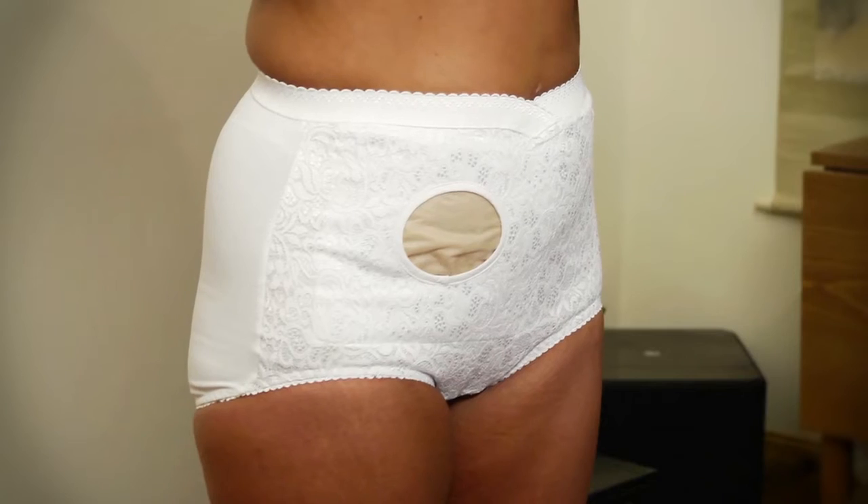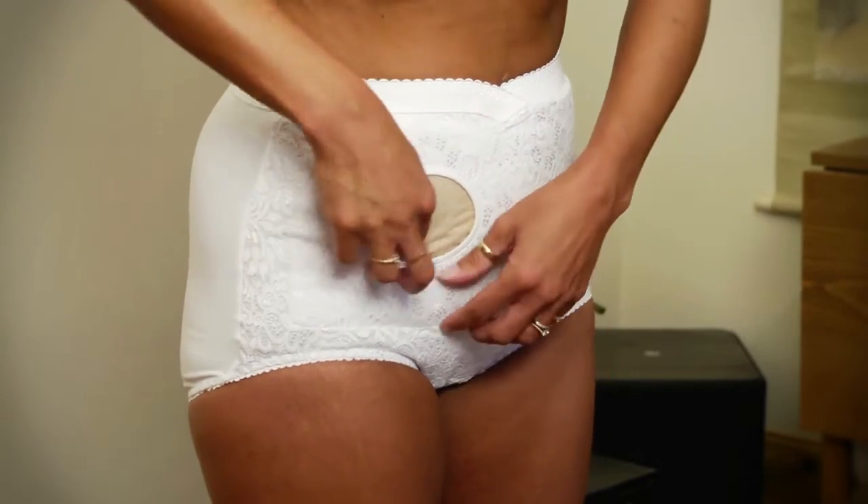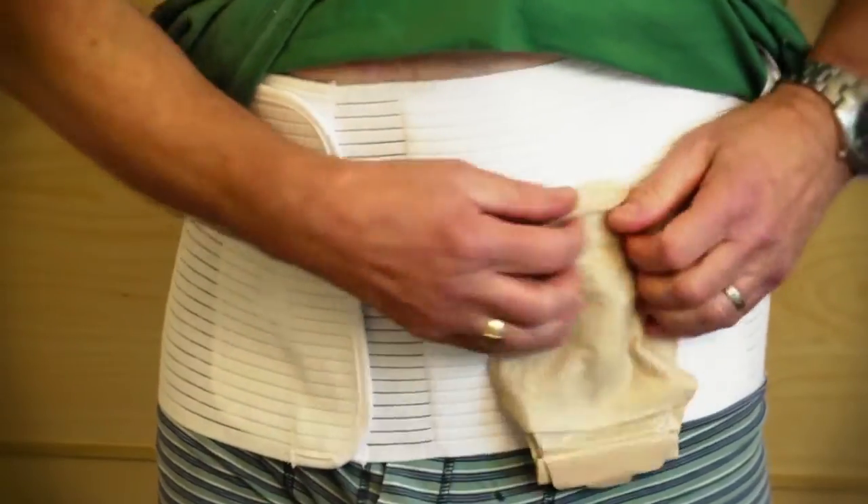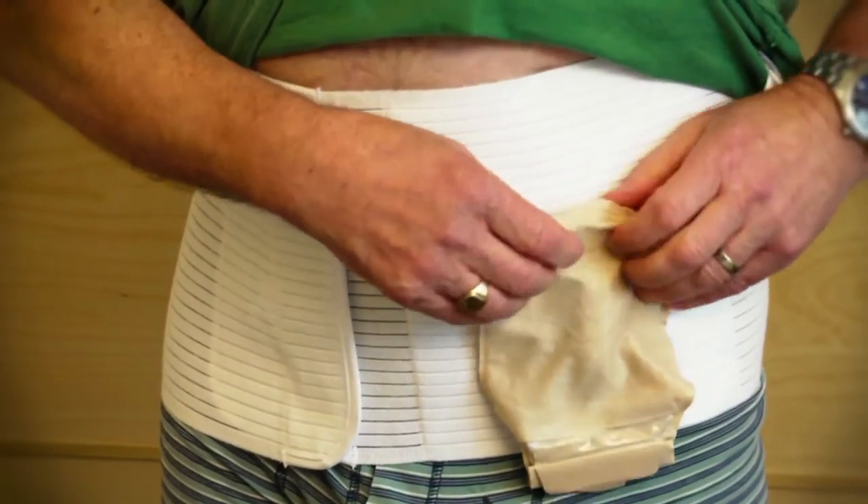A hole can be positioned in the garment directly over your stoma. Your pouch can then be taken through the hole to rest comfortably on the outside of your Highline garment. The choice is yours.